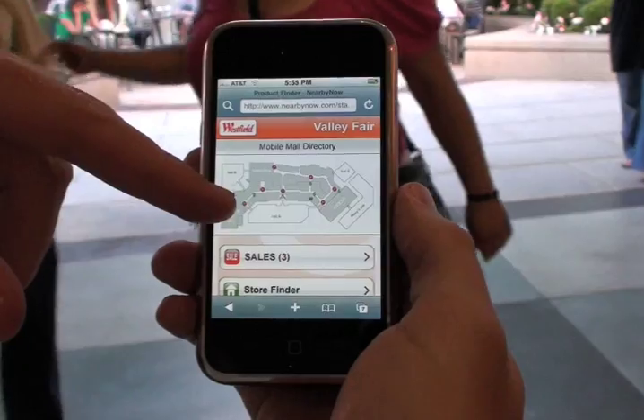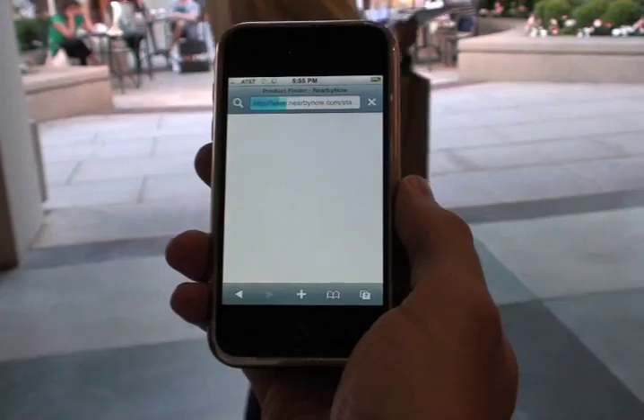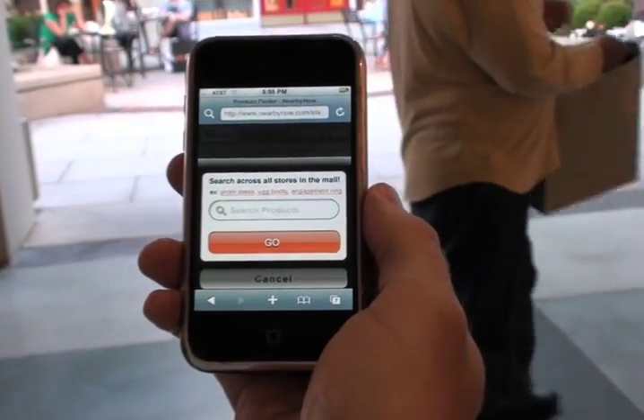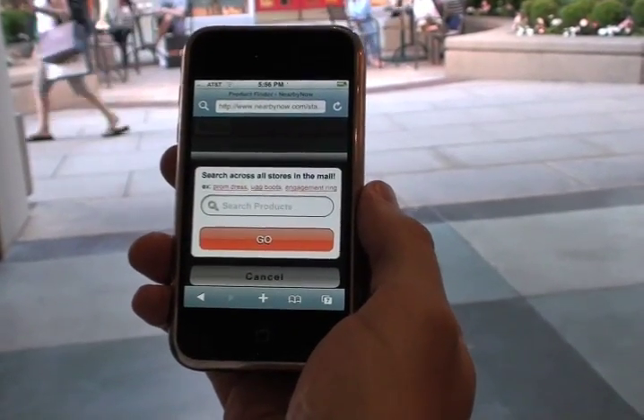Go back to home. Probably the most interesting thing on here is the product search, because for the first time you can actually search every shelf of every store in the mall.